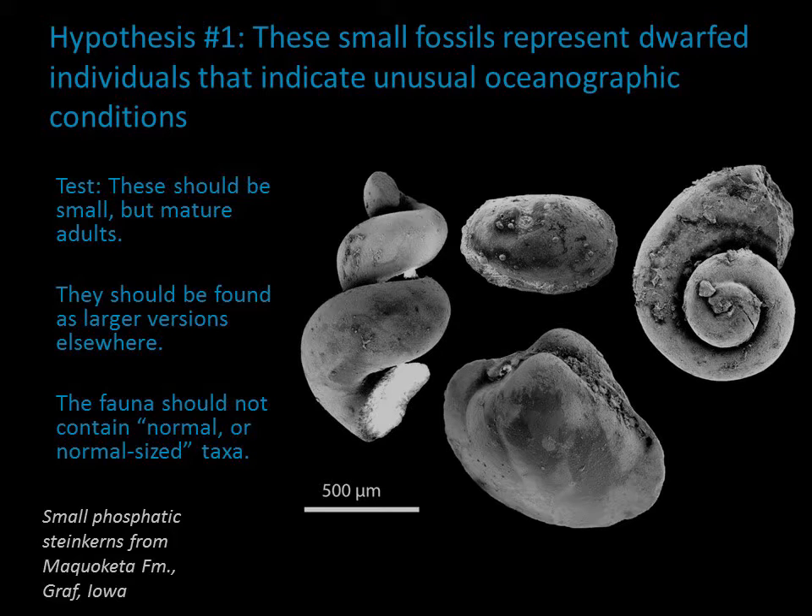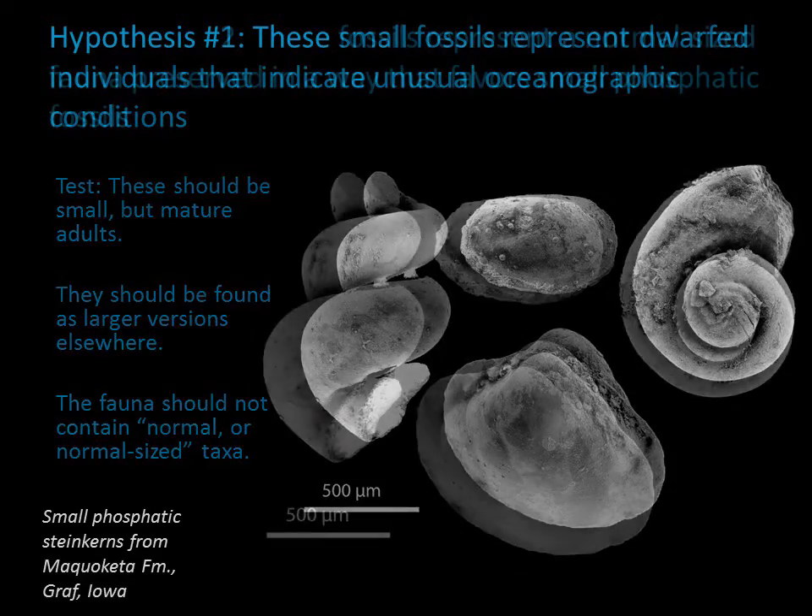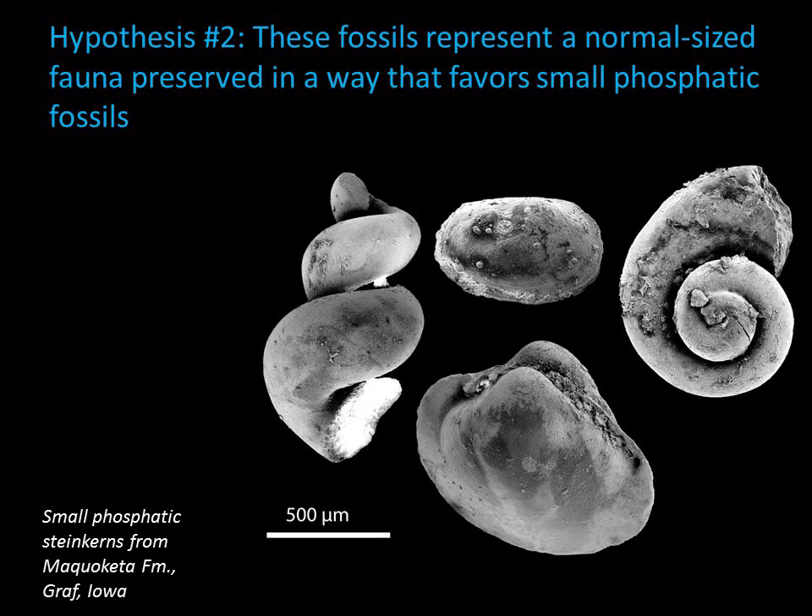If this hypothesis is true, then the small fossils should be fully adult small versions of species found as larger specimens elsewhere. Furthermore, if the faunas were small because of stress, no normal-sized fossils should be found in this deposit. An alternative hypothesis is that these were normal-sized animals preserved in a way that favors small phosphatic internal molds of small animals, or perhaps small parts of larger animals.